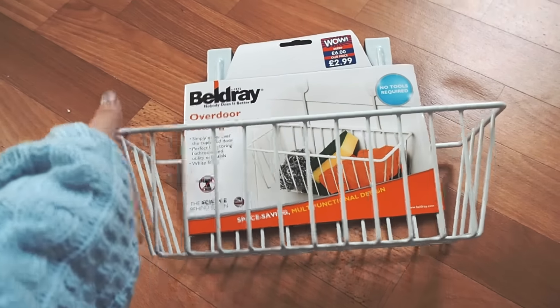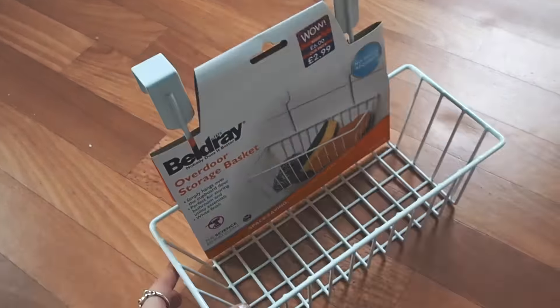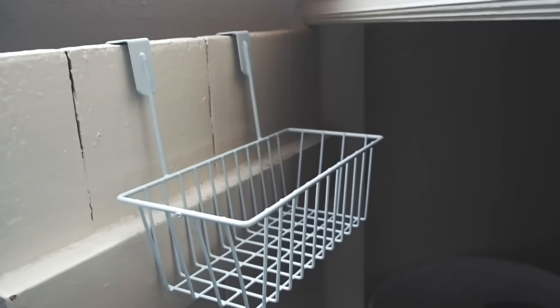I got these things — I thought this was actually pretty handy. In one of my cupboards upstairs I might put this on the door. It's this little cupboard that we have in the bedroom. Pop that on the door, and I can put my little bits in there.